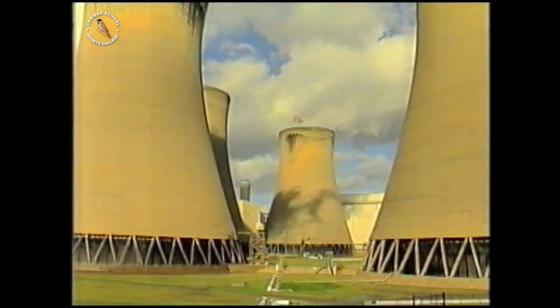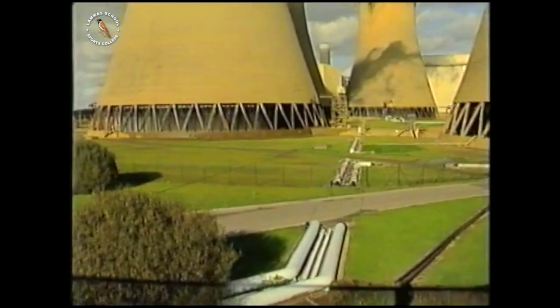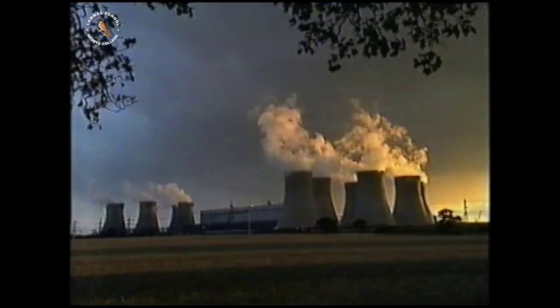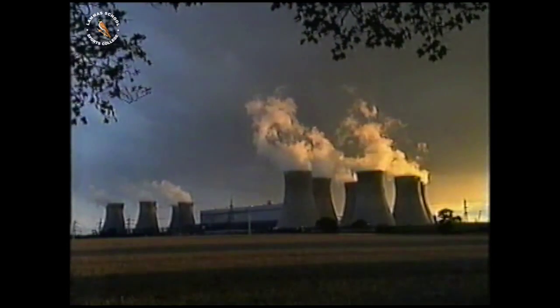Everyone thinks it's smoke that you see at the top, but it's only water vapour. You can't turn this heat into electricity, but the power station is made as efficient as possible by sending some of the warm water to heat greenhouses instead. They grow 3,000 tonnes of tomatoes here every year. Maybe you can think of other efficiency measures for the power station.